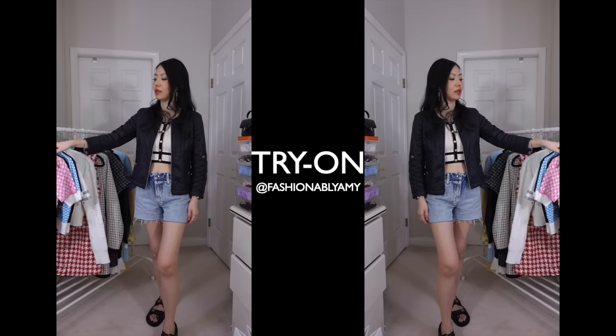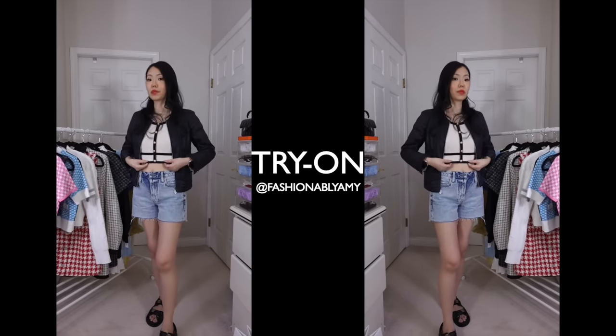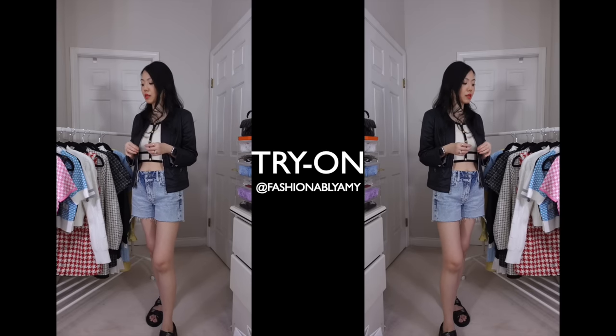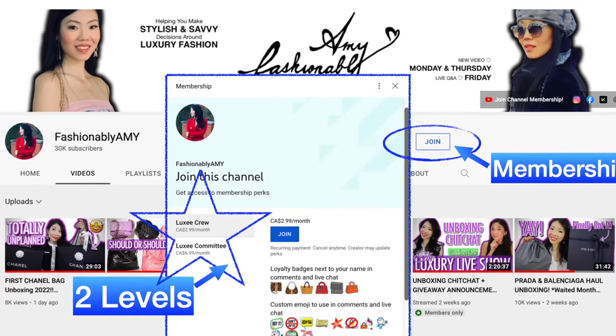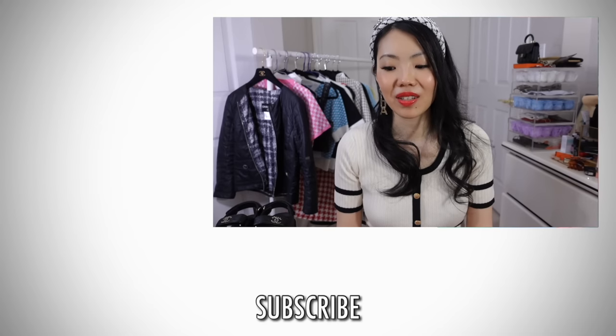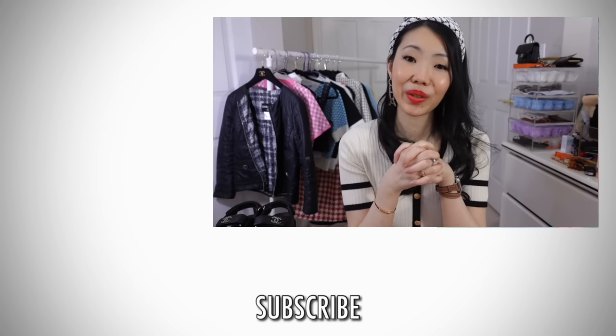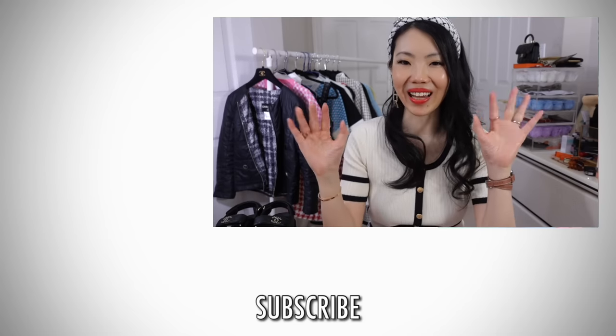I definitely feel that Urban Revivo excels at these tops — the fabric, the buttons, the cutting are all done so well. If you're new to my channel, please consider subscribing, I'd love to have you back. And if you've been supporting me for a while, thank you so much, I appreciate you. You can also support me by becoming a channel member — we have so much fun with our members. Thank you so much for watching, have a great week ahead, and I'll talk to you guys again very soon. Bye!